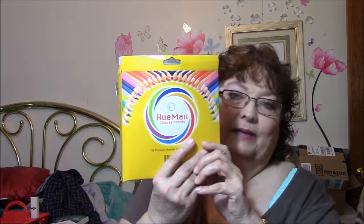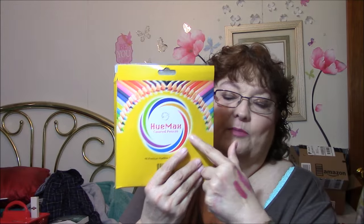These are Humax colored pencils, and I got these off of Facebook. There are 48 of them in here, and they look the same as the other ones. No more colored pencils for me — maybe.